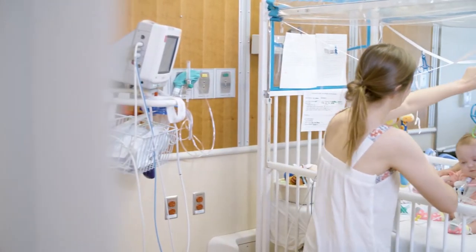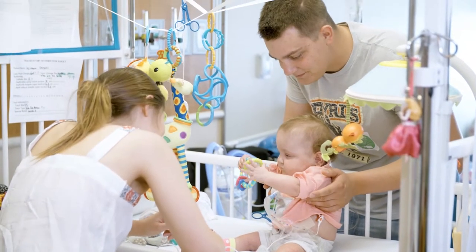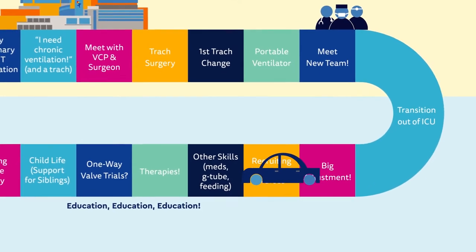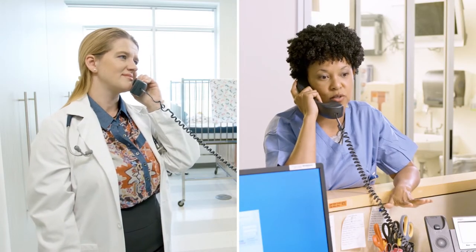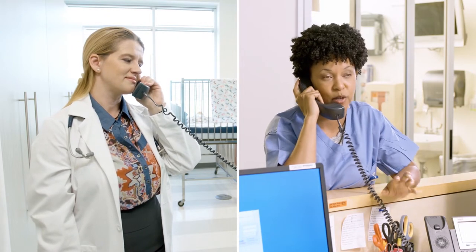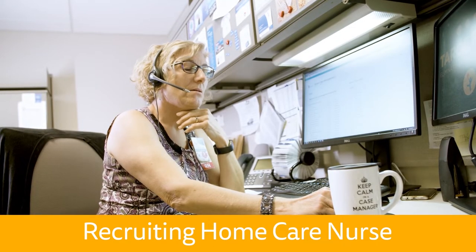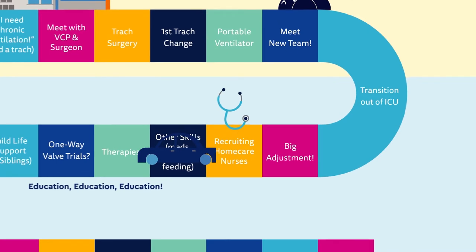Now that your child is no longer critically ill, the focus shifts from stabilizing your child's life-threatening conditions to learning the very important skills you'll need to safely care for your child at home. A child on a ventilator at home needs an alert and trained adult caregiver present at all times. Because this is nearly impossible for families to do on their own, we rely heavily on home nursing agencies. Our case managers will give you the opportunity to interview and decide on potential nurses before you go home. Finding the right nurse to meet your family's needs can take some time, so we start that step as soon as possible.